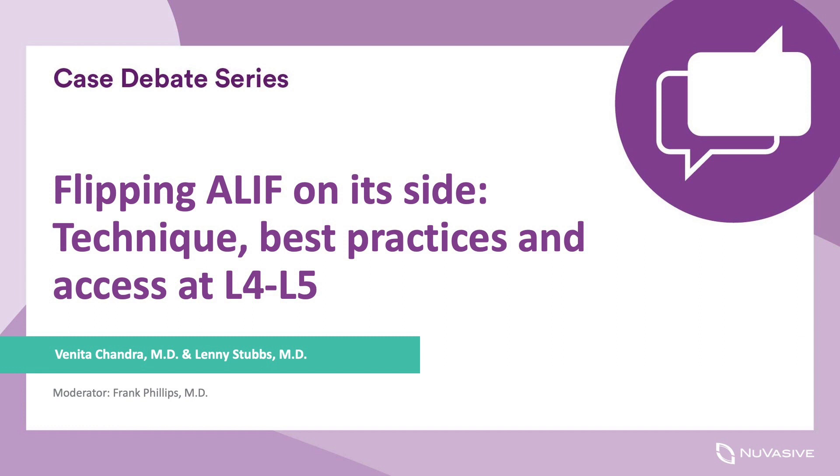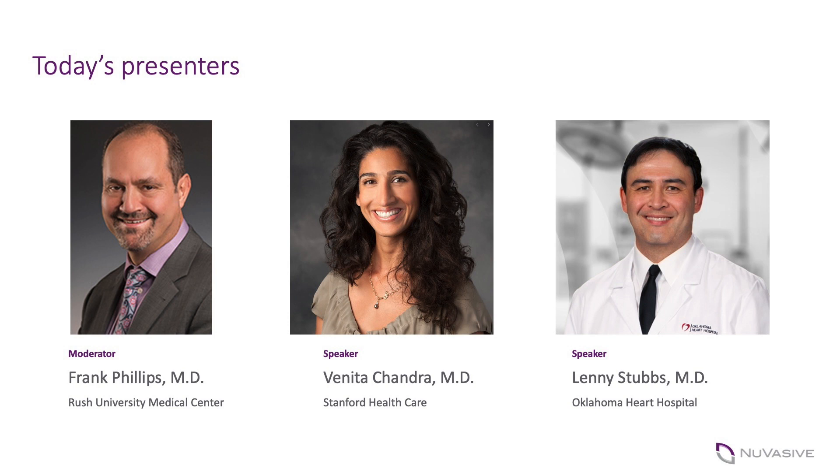Hi everybody, this is Frank Phillips and I have the privilege of moderating this discussion about what I think is a very interesting and current topic in terms of where spine surgery is going. There's been a lot of talk and interest in single position lateral surgery, and for me the ability to access L5-S1 and L4-5 anteriorly has been a great advantage in my practice. We're fortunate today to have two experts in the field — access surgeons.